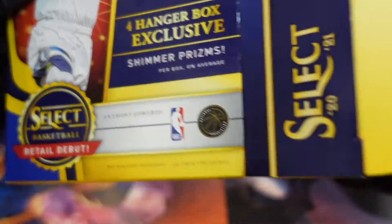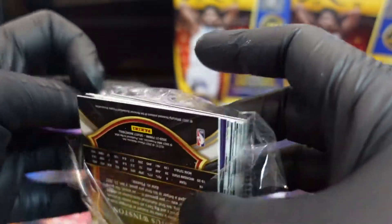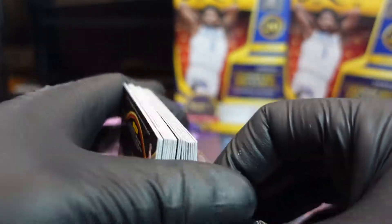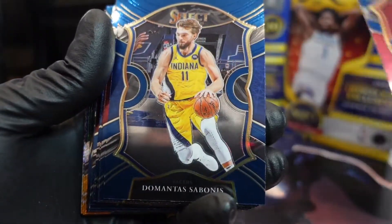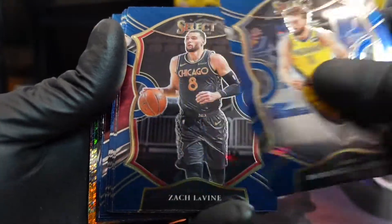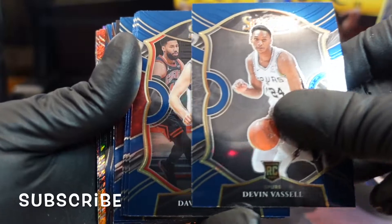All right, let's get this one pack out. It's really hard to pull, man — we've opened a lot of this now and haven't gotten much, but we did get some nice numbered cards, so check out those videos. I like the shimmers in these hangers. This one has a little bit of a curve to it, but I guess it is what it is.